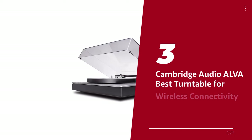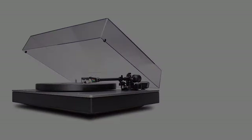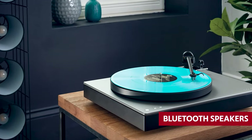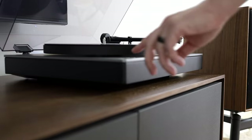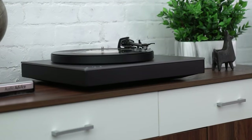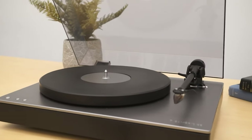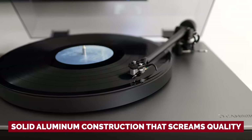Number 3: Cambridge Audio Alva TT, our pick for best turntable for wireless connectivity. Imagine having a record player that effortlessly fits into your modern wireless setup — sending top-notch sound straight to your Bluetooth speakers, headphones, or even your multi-room system. Your dreams have become a reality with the stunning Alva TT. Cambridge Audio has outdone themselves with this masterpiece. We're talking a heavy platter, a medium-torque direct drive motor arrangement, and a solid aluminum construction that screams quality.